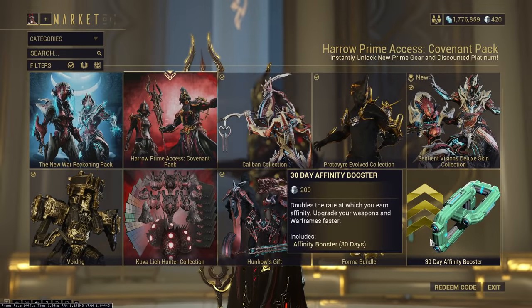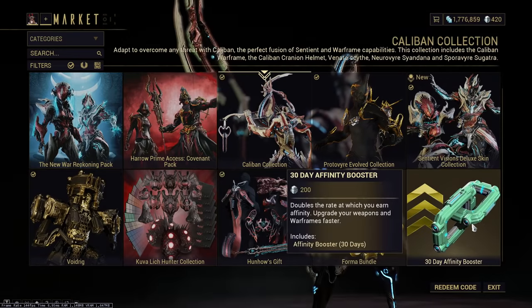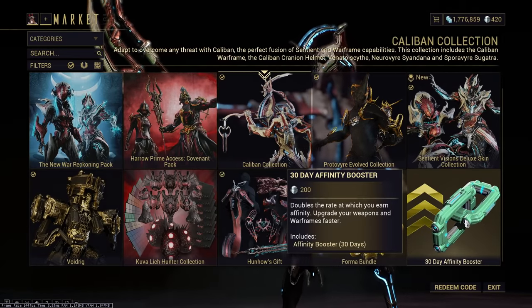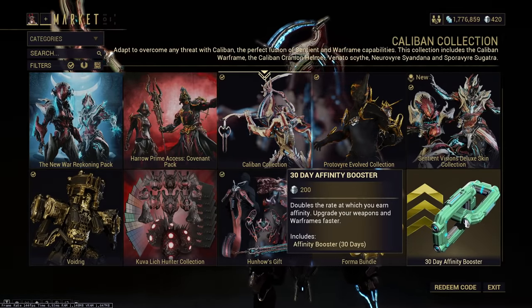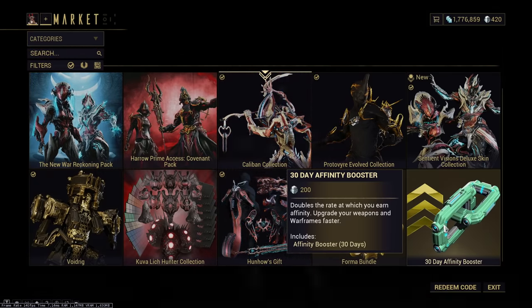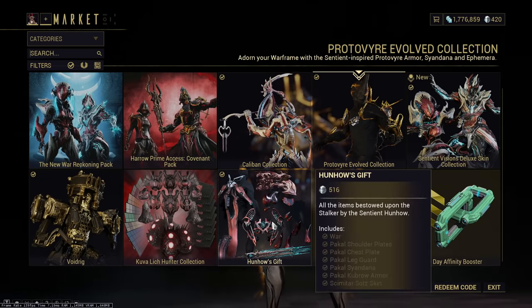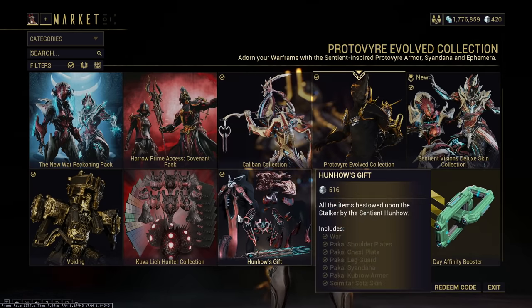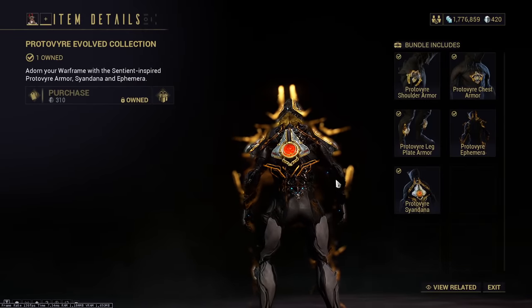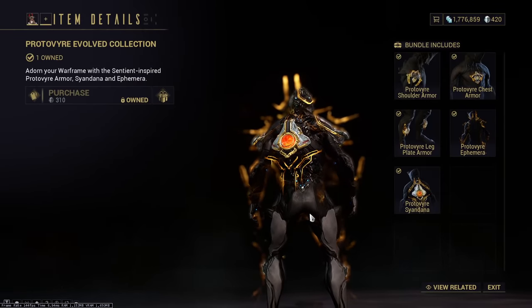30-day affinity boosters — I would only ever get these if you're planning on power farming and leveling a ton of weapons and Warframes. By that point you should be mid-to-late game, because there are just so many weapons in Warframe. Cosmetics — all of this is pretty much just cosmetics. Buy the beautiful cosmetics in Warframe if you want, if you have the money to spend.